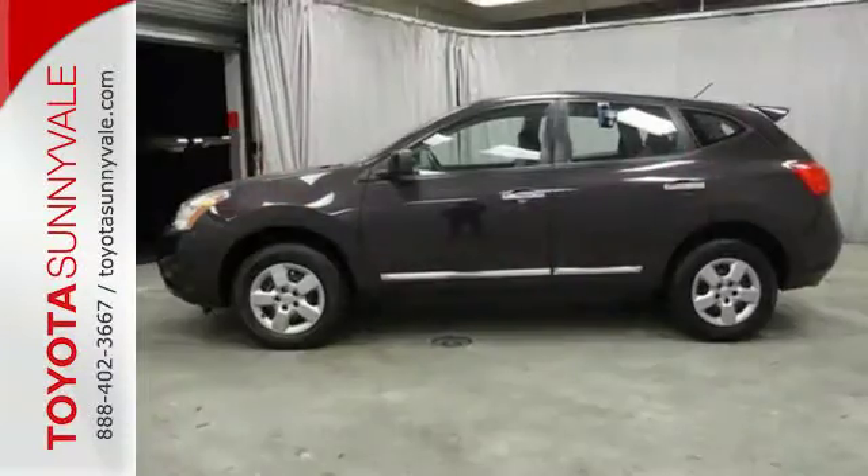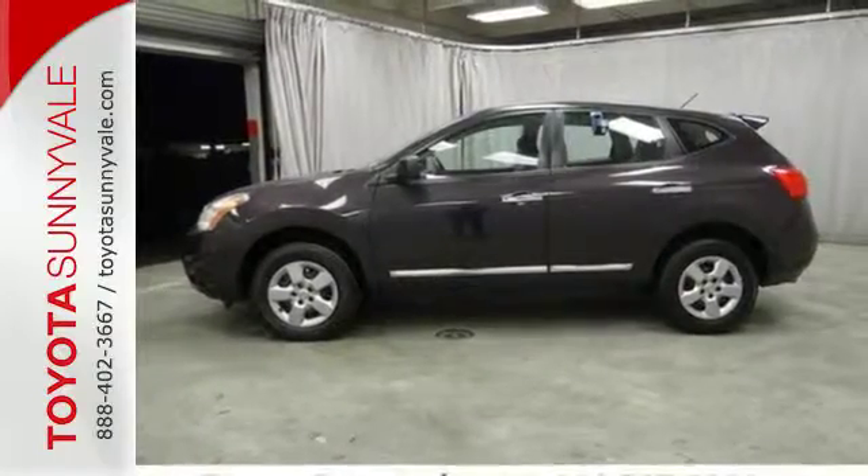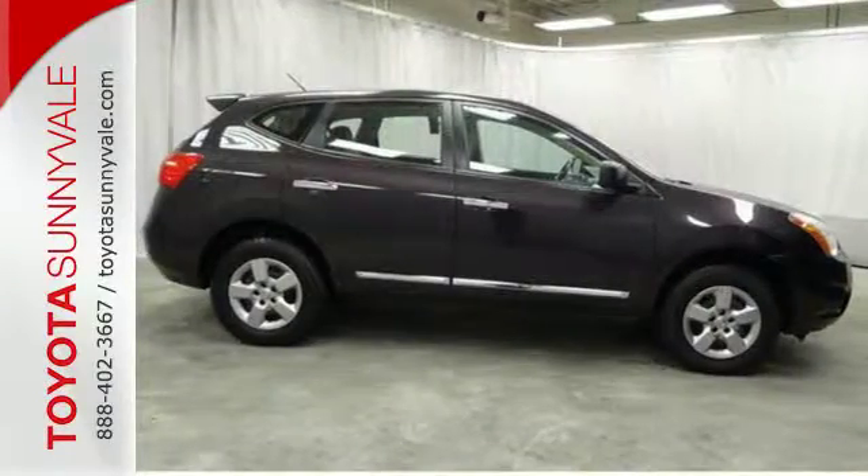You'll also find a CD player, keyless entry, and a rear spoiler. Start a loving relationship with your vehicle. Drive off in this Rogue today.